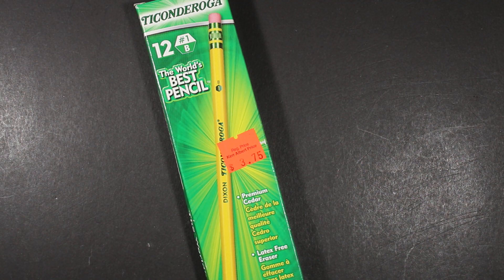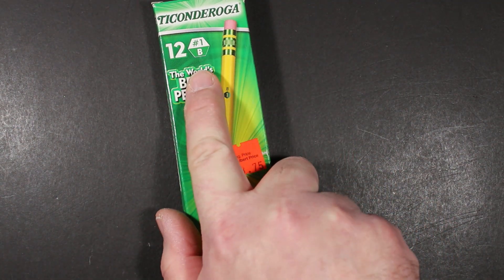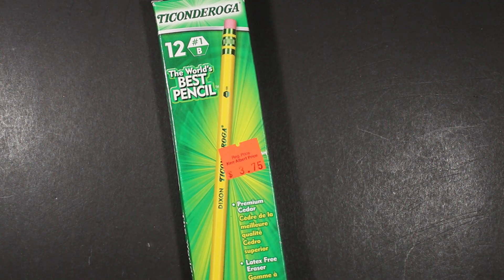Certainly no strangers here to this iconic pencil — we have looked at other Ticonderogas in the past. However, this is the first time I've done a review of the No. 1 grade. They make it, I think, in 1, 2, maybe 2.5, 3, and 4. Certainly the No. 2 is a very common pencil and a good one.